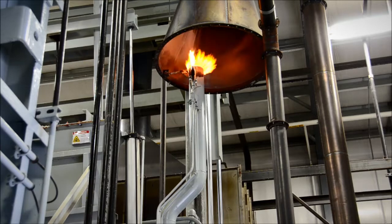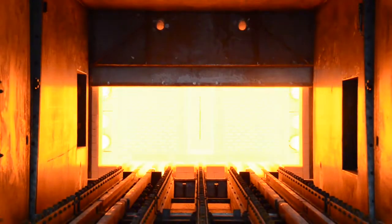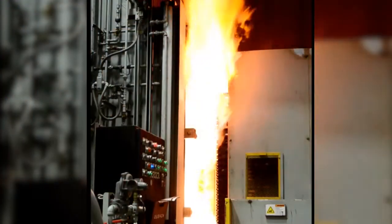Dotson also utilizes both in-house and heat treat partners to provide a full range of heat treat capabilities, including such processes as austempering.